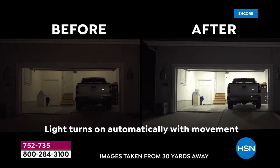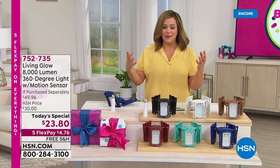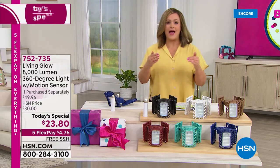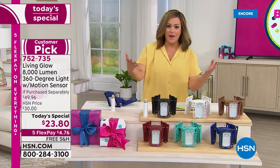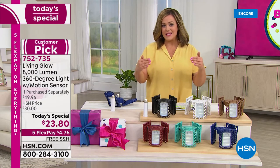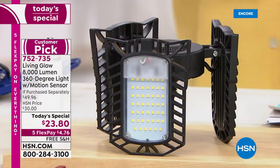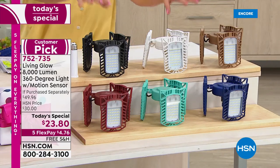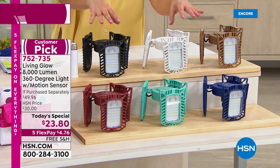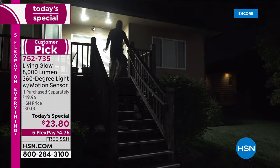Wouldn't you prefer having everything lit up — never having to worry about being too close to the bike rack or tripping on the stairs? We all have those dark spaces in our home, and typically lighting is a little complicated. You've got to hire an electrician, it requires tools and wiring. This has become one of the most popular items at HSN, and this is the last Living Glow Today's Special of the year.